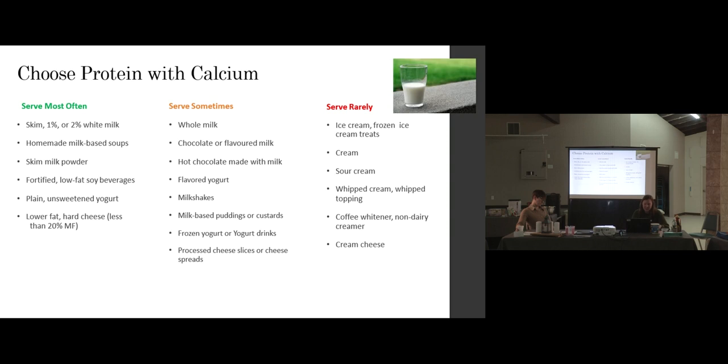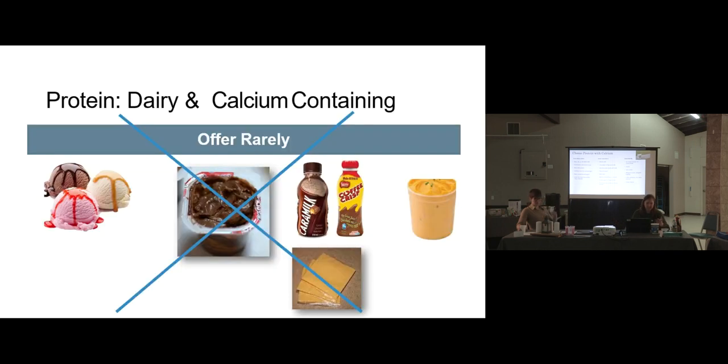Flavored yogurt and milkshakes are also in the 'serve sometimes' category. The 'serve rarely' dairy items are more like dairy-based treats — ice cream, full-fat cream which kids don't really drink directly but you might use in a homemade mushroom soup in a small amount spread over a large batch, whipped cream, and cream cheese. Cream cheese has more fat than hard blocks of cheese, but if you're using it in a big casserole divided into many servings, it's a small contribution.